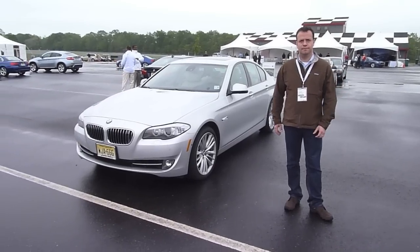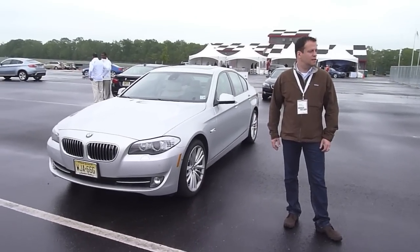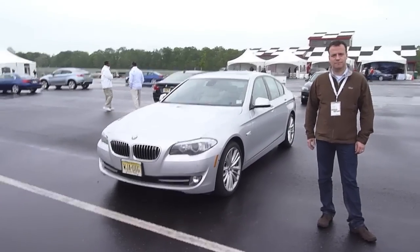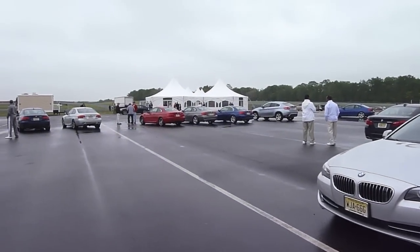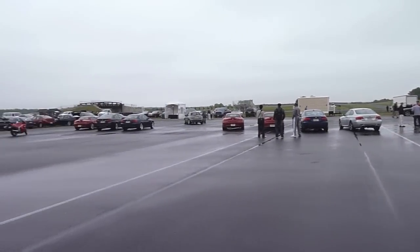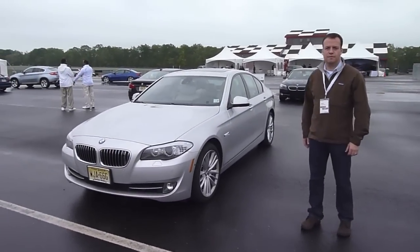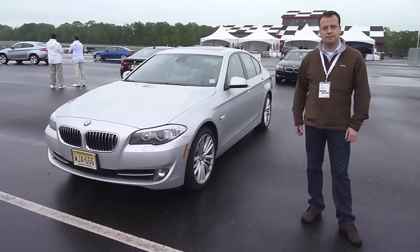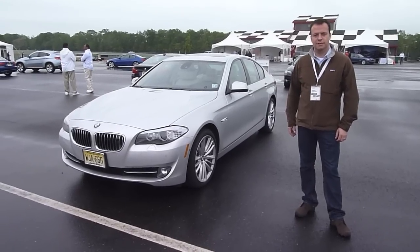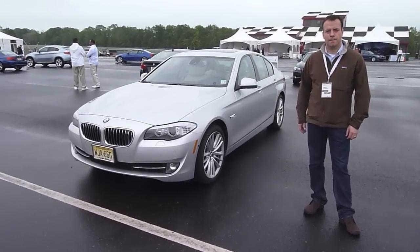This is Agent 001 from Autospies.com here at the USA introduction in New Jersey of some amazing 2011 cars. As I pan around here, you're seeing the 335 IS, Z4 35 IS, 7 Series, new 5 Series. And with me I have my good friend from BMW, Willem, who's going to take us through and give us a guided tour on the outside and inside of the new 5 Series — what's different, what's changed, and why you want one.